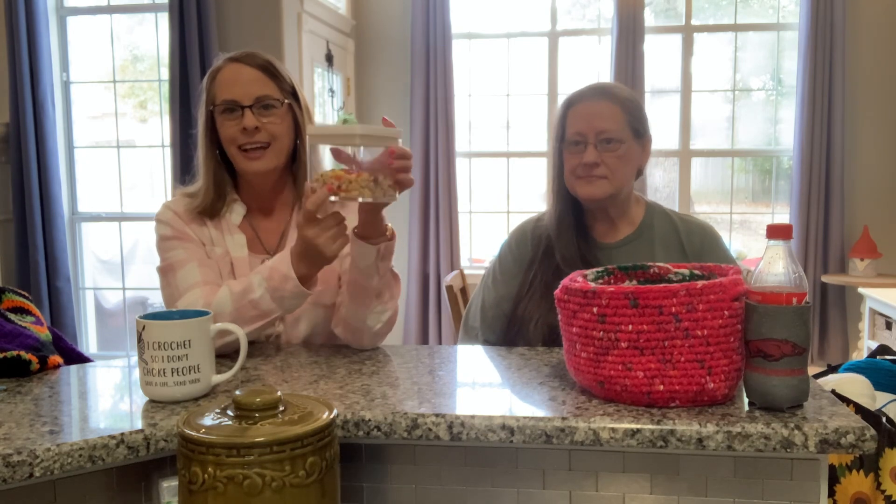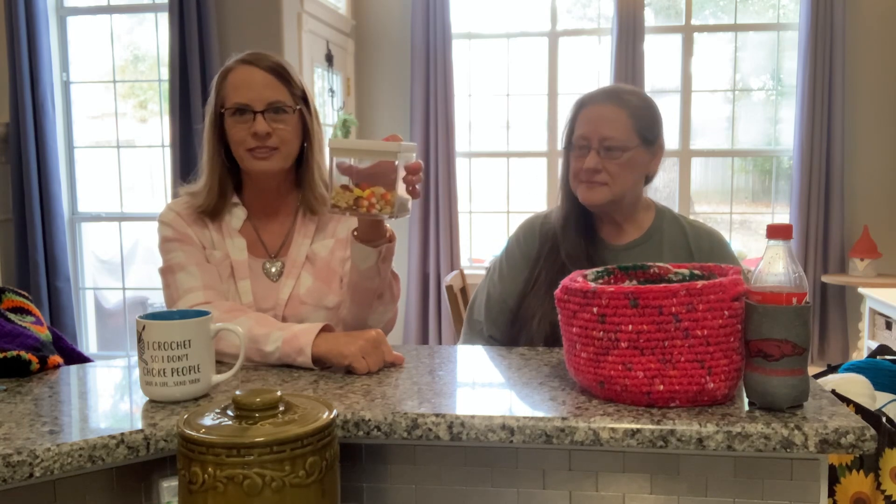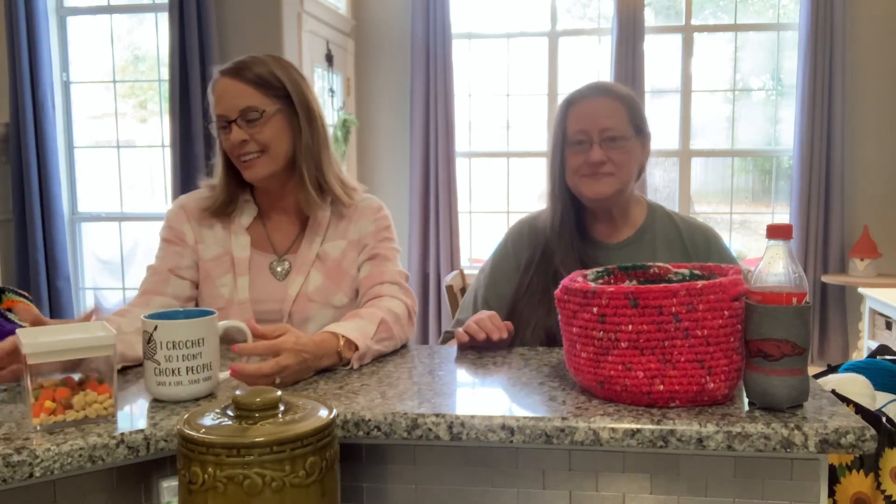I just wanted to show this to you guys because if you like Paydays, you can take candy corn, mix it with peanuts, and it kind of gives you the taste of like you're eating a Payday candy. It's very addicting. I am down to just this much left — I can't quit snacking on them.